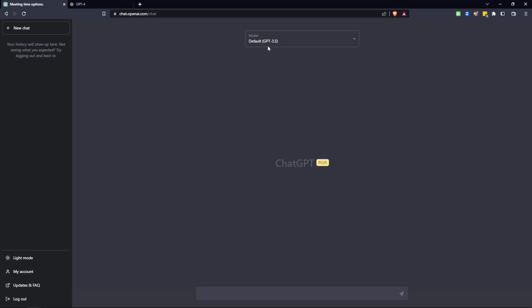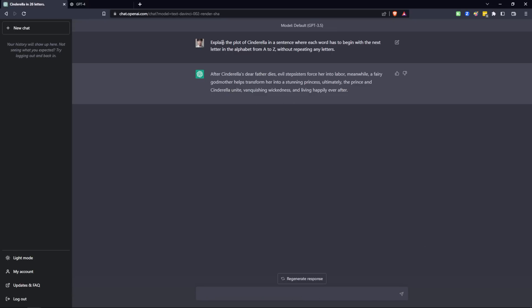Now let's compare a prompt example from 3.5 to 4 to show the creativity difference between the two models. We're currently in GPT 3.5, the default version. I've copied and pasted a complex prompt: 'Explain the plot of Cinderella in a sentence where each word has to begin with the next letter in the alphabet from A to Z without repeating any letters.' GPT-3.5 just explained the plot of Cinderella — it didn't follow any of the instructions in the back half. 'After Cinderella' starts with A and C, so it's already failing on the second word. It should go A, B, C, D, and so on.